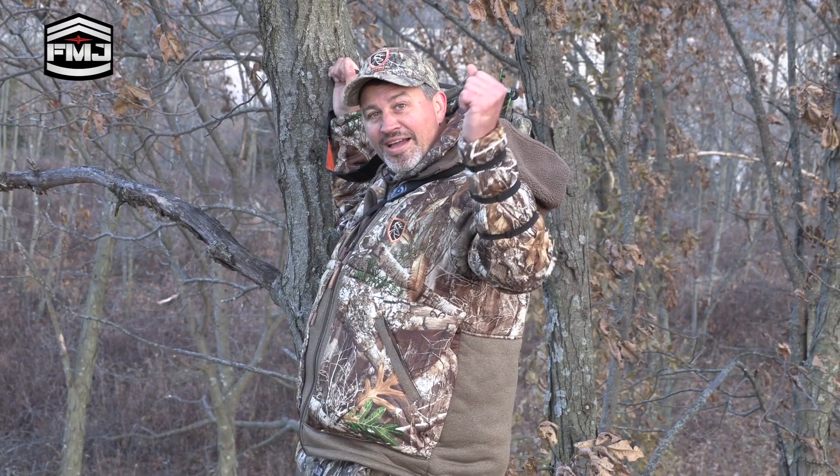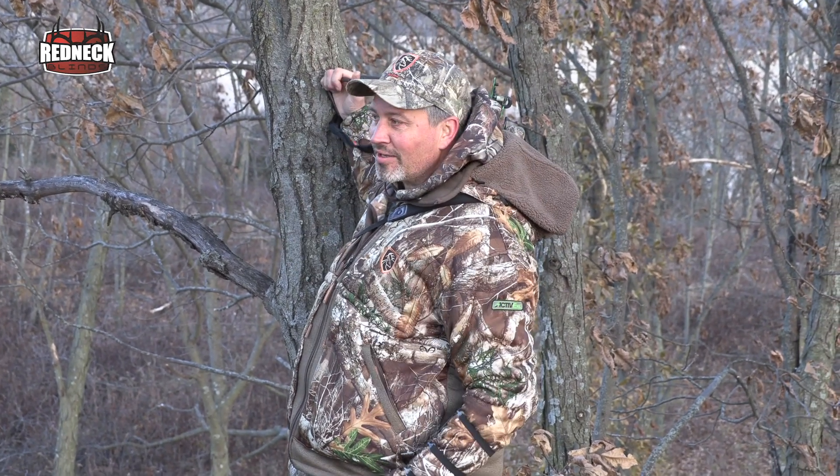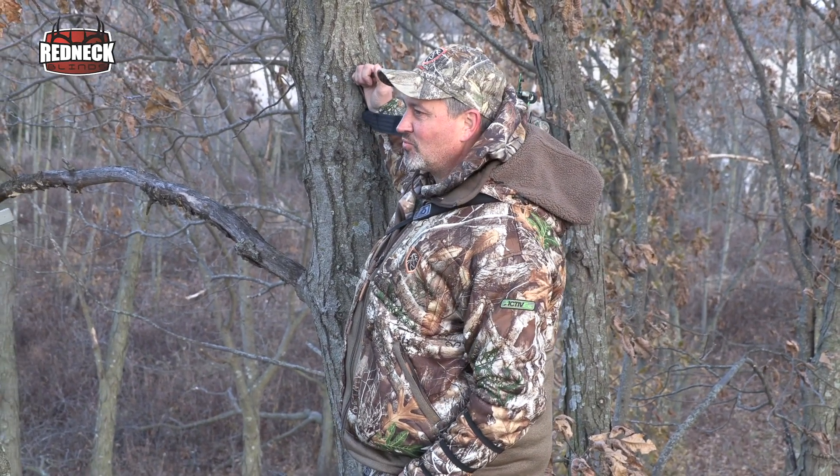Happy birthday! Yeah, I forgot to mention that — today's my birthday. That's a birthday buck. Yeah, sure enough.